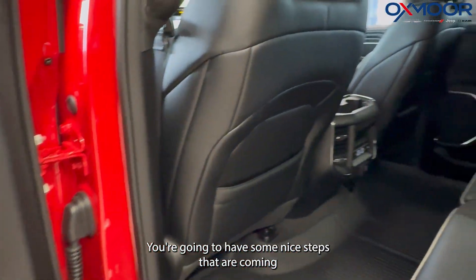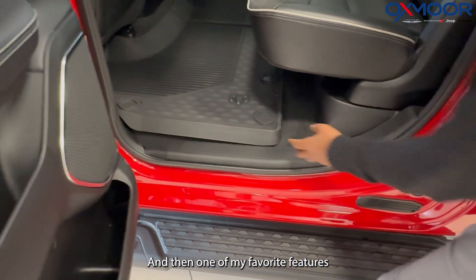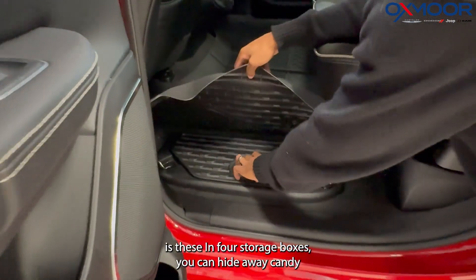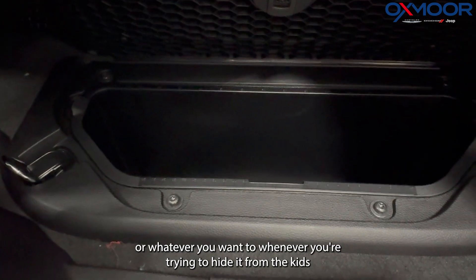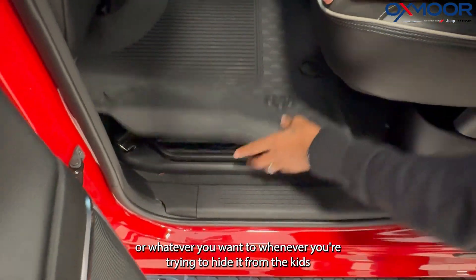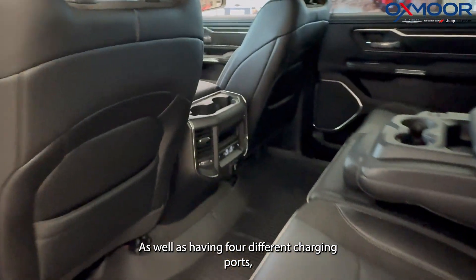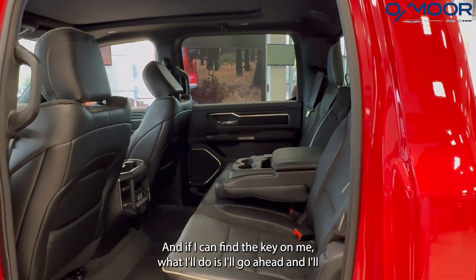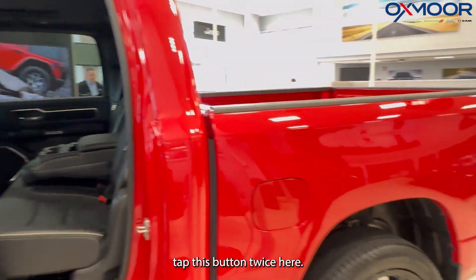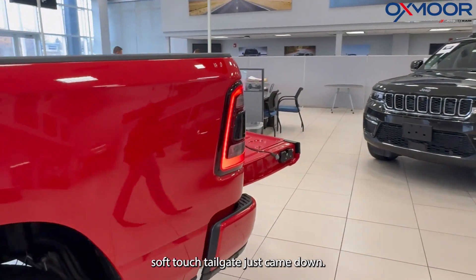You're going to have some nice steps that are coming standard on this, as opposed to having to buy them aftermarket. And then one of my favorite features is these in-floor storage boxes. You can hide away candy or whatever you want whenever you're trying to hide it from the kids. Back seats are going to be heated as well as having four different charging ports — two Lightning and two regular USBs. And if I can find the key on me, what I'll do is I'll go ahead and tap this button twice here, and then our soft touch tailgate just came down.